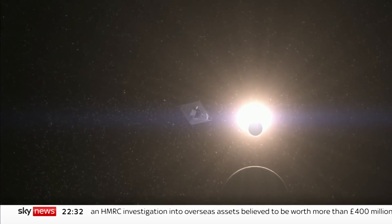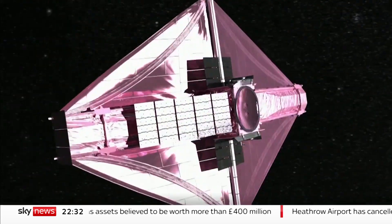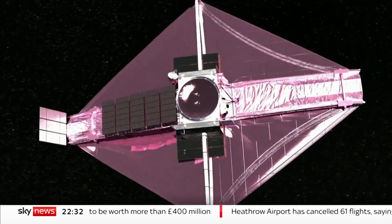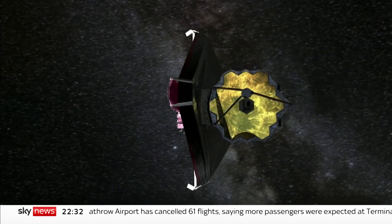These new images are just a first glimpse from the Webb Telescope. It's changed the way we see the cosmos, but over its anticipated 20-year lifetime, it will change the way we understand it too. Tom Clark, Sky News, Baltimore.